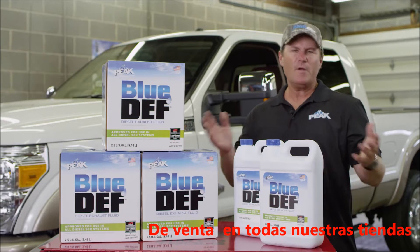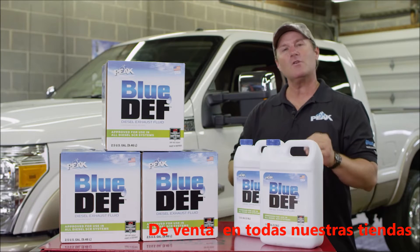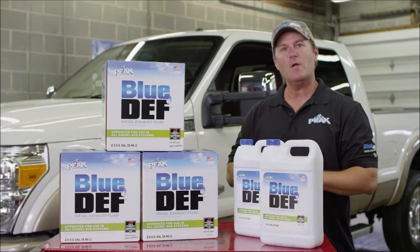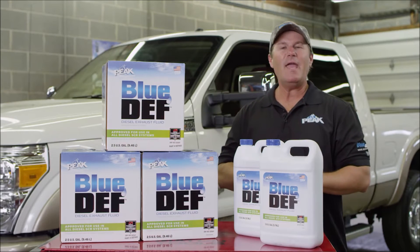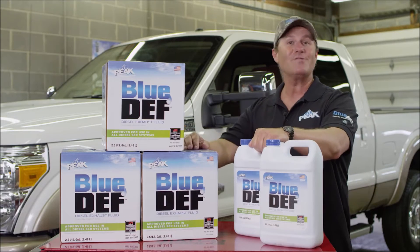Now lately I've had people ask me, where do you get it? The answer is simple. Blue Def is now available at just about every auto parts retailer, big box store like Walmart, and gas stations all over America. And it's packaged in bottles and containers just like these.